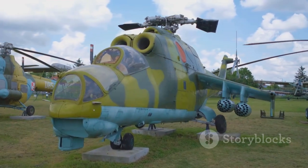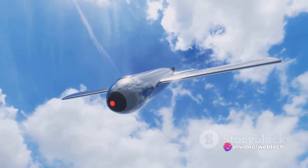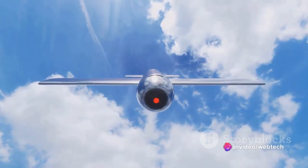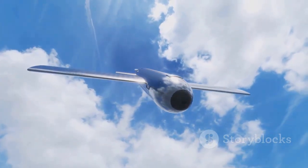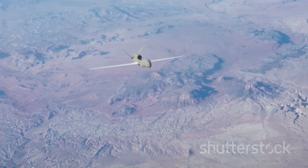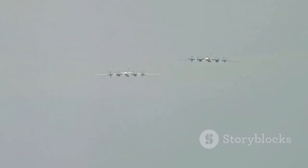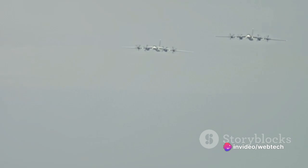Reconnaissance aircraft are equipped with cutting-edge surveillance systems, advanced sensors, and high-resolution cameras, which are rarely found in everyday commercial aircraft. When it comes to purpose, commercial and private aircraft are about transportation — getting people or cargo from point A to point B. Military aircraft might focus on combat or transport, but reconnaissance aircraft are the eyes in the sky, gathering critical intelligence and information.